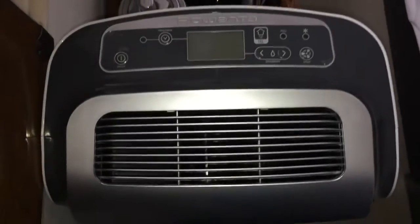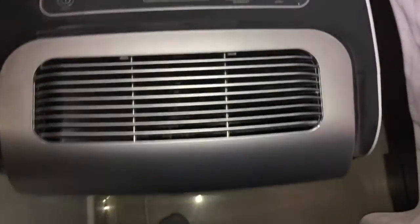Here's the new Rowenta dehumidifier. This is the new dehumidifier that we got for my parents' master bedroom.